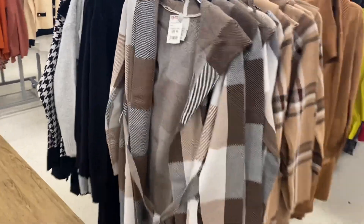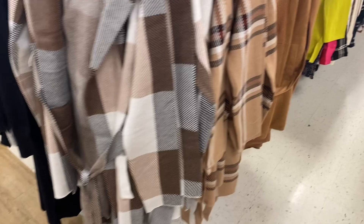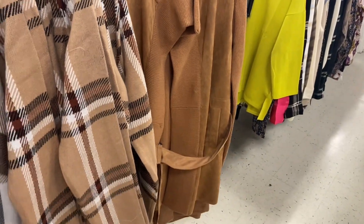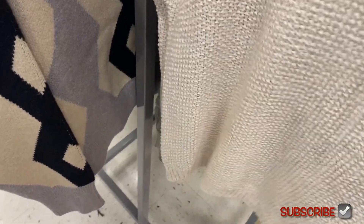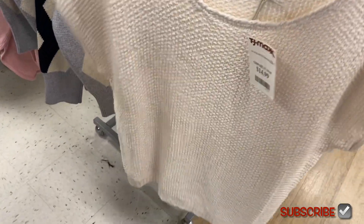They also have some cute cardigans — this one is $39.99, I like the pattern. You can also get it in a print or a solid color. Oh, I like this mock sleeve top — the brand is Moon and Medicine, it's $14.99. I like the mock sleeves and the texture.